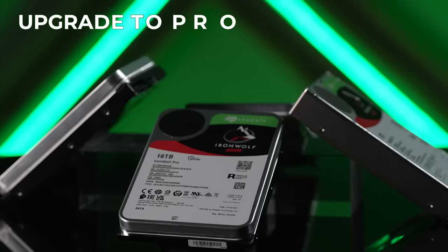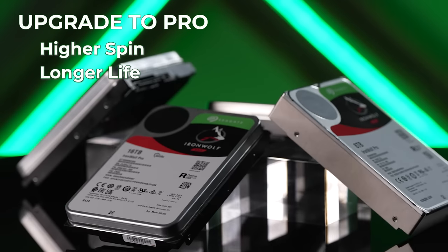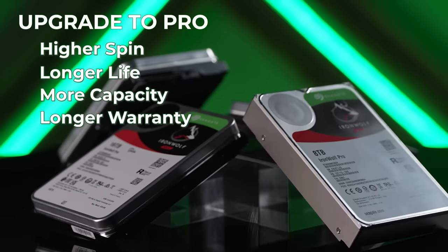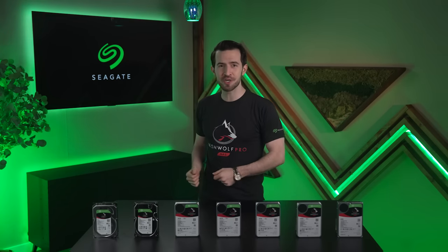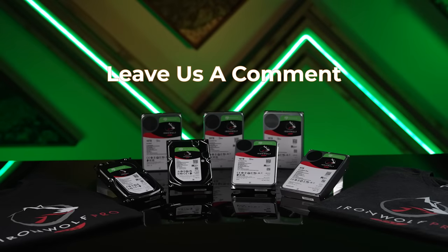Consider upgrading to Pro for higher spin, longer life, more capacity, and a longer warranty. Thank you so much for checking out Seagate's latest suite of hard drives with me. Let us know in the comments which one you choose. Happy hard drive hunting!